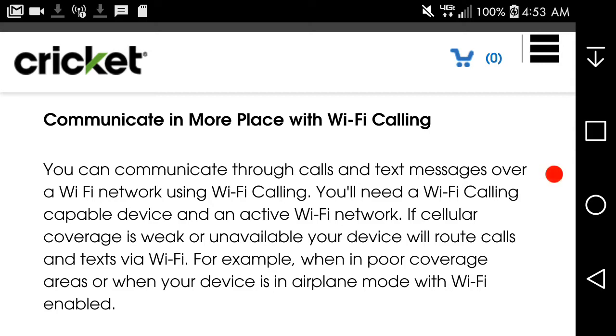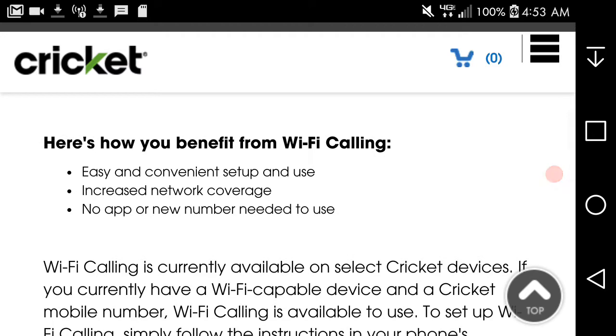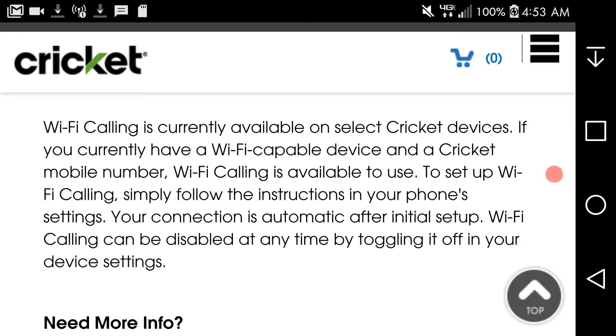When cellular coverage is weak or unavailable, your device will route calls and texts via Wi-Fi. For example, when in poor coverage areas, or when your device is in airplane mode with Wi-Fi enabled. Here's how you benefit from Wi-Fi calling: easy and convenient setup, increased network coverage, no app or new number needed. Wi-Fi calling is currently available on select Cricket devices. Simply follow the instructions in your phone settings. Your connection is automatic after initial setup, and Wi-Fi calling can be disabled at any time in your device settings.